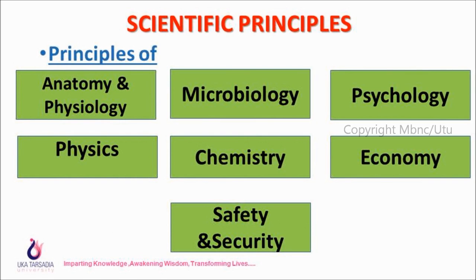There are a total of seven scientific principles: anatomy and physiology, microbiology, psychology, physics, chemistry, economy, and safety and security.